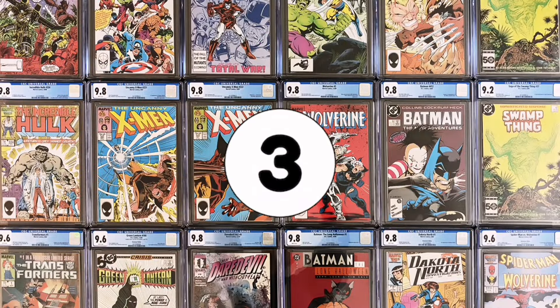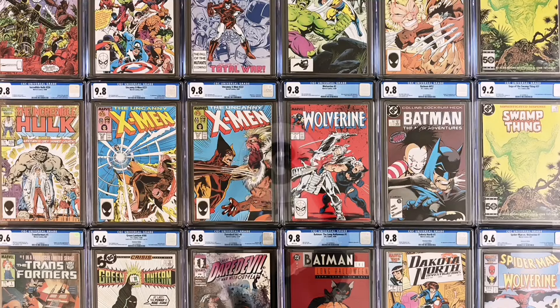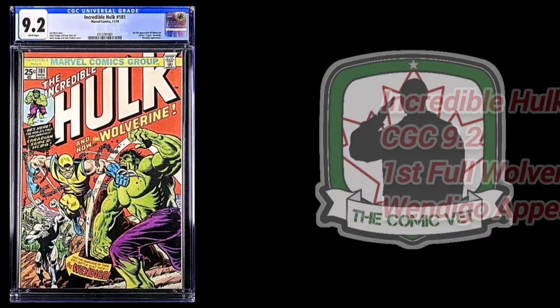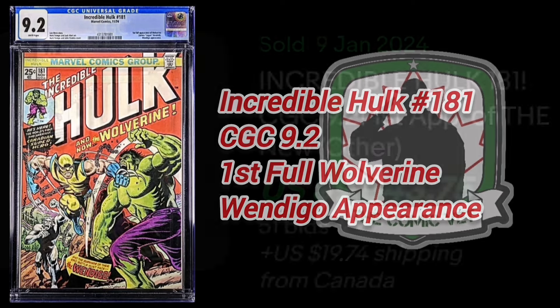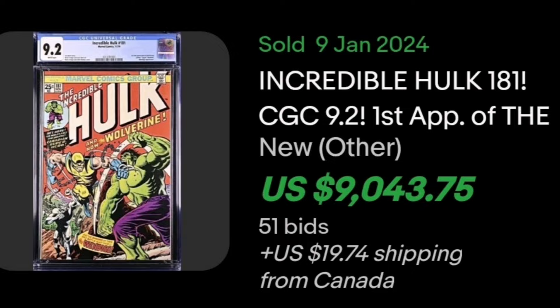Number 3. It's the return of the Incredible Hulk, issue 181 on this list. On January 9th, a high-grade CGC 9.2 sold from Canada. Of course, again, it is the first full appearance of Wolverine and also an appearance of Wendigo. This book sold for $12,101 Canadian, which is the equivalent of $9,043.75 U.S.